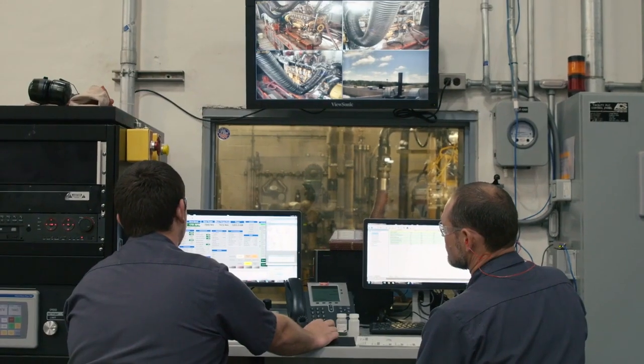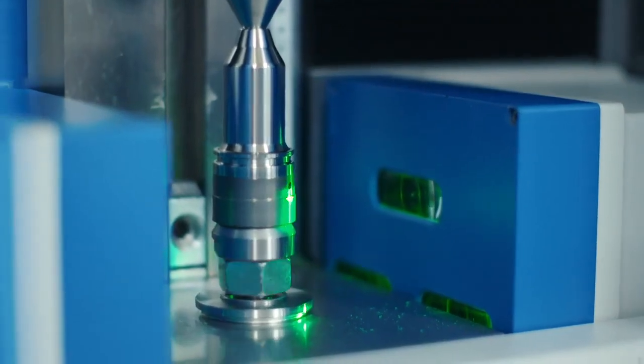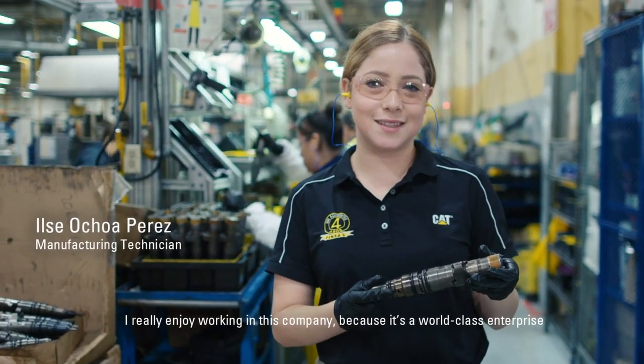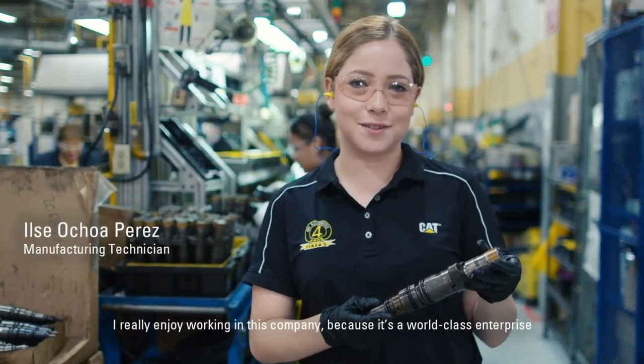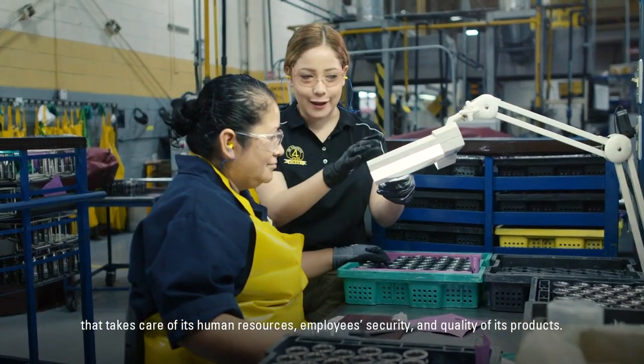At Cat Reman, we have to pass the same validation tests that a new product would have to go through. We measure micron level — we can measure tenths of a micron. Me gusta mucho trabajar en esta empresa porque es una empresa de clase mundial que se preocupa mucho por los recursos humanos, por sus empleados, seguridad y calidad en sus productos.